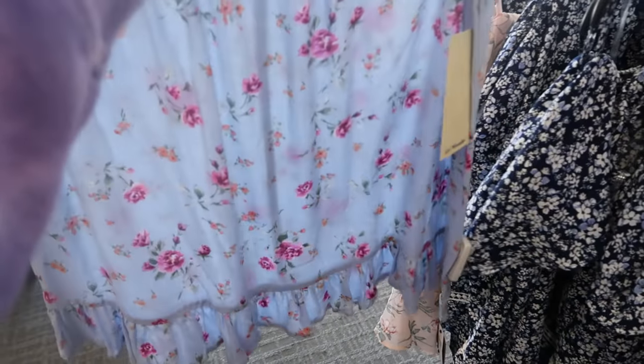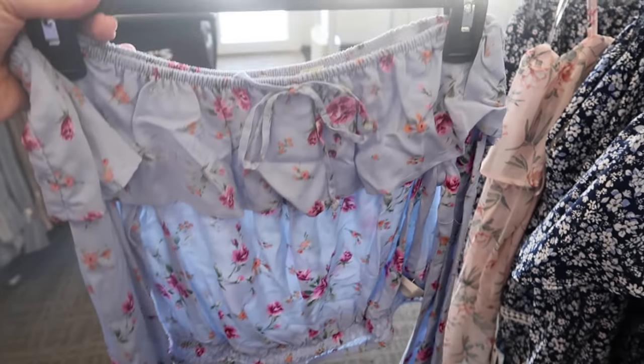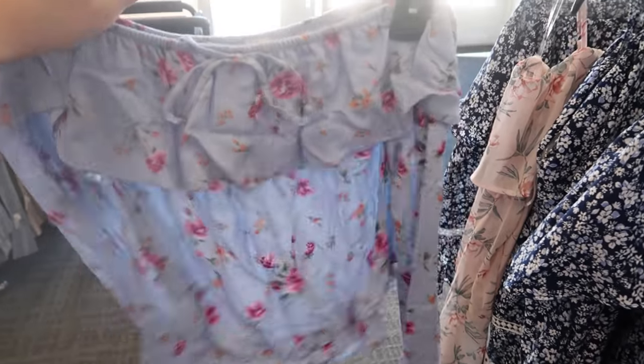They also have it in this blue color which is really pretty for spring. The skirt on the blue is different — there's just one little tier at the bottom. And then the top with the blue has longer sleeves. This looks really tiny — here's the medium — so I would definitely size up.